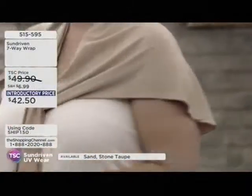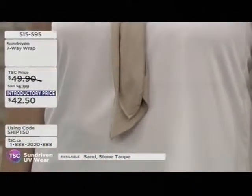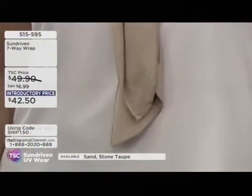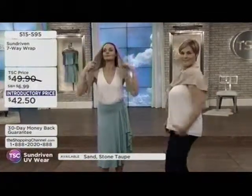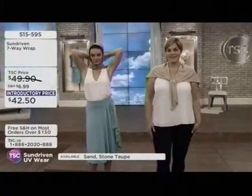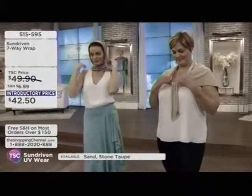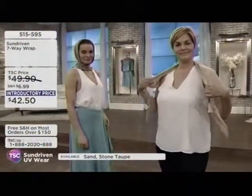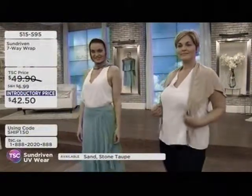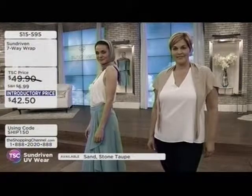L.A. — flowers, sun, waves, fabulous convertibles — but with that comes being outdoors more and more sun damage. And for those of us cooped up for like seven months out of the year here in Canada, as soon as it gets nice outside, we are outside. This is the 7-Way Wrap, available in stone taupe (Tammy) and sand (Andrea), at $42.50.